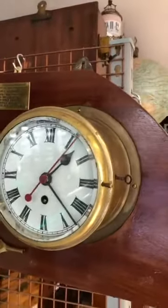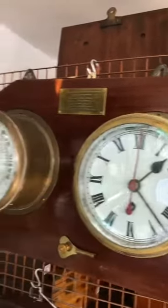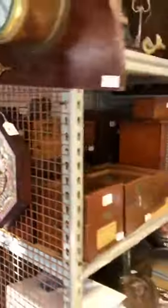Clock set here from HMS Exeter — that was the Battle of the River Plate, great film, go and see it. She was sunk in 1942 at the Battle of the Java Sea, but not before being refitted, and that's when this clock came off for being a bit old-fashioned.